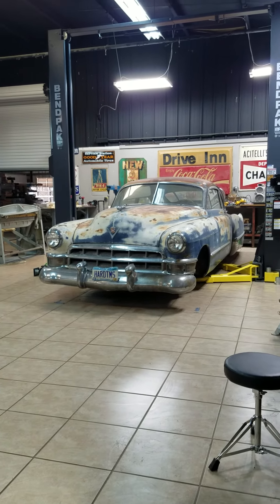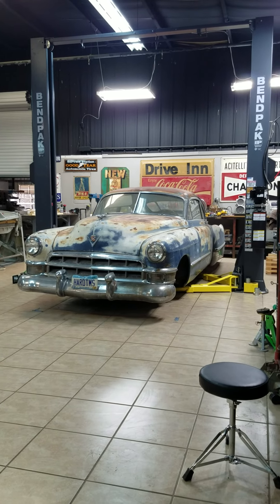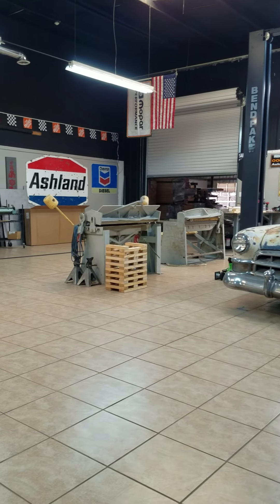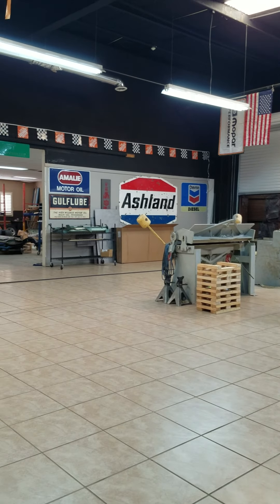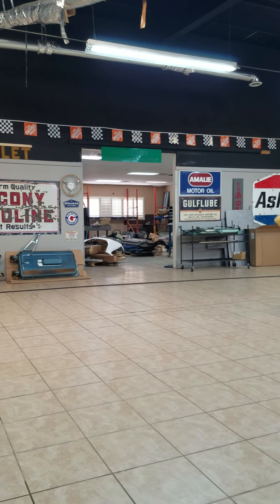A friend of mine lets us work up here and help him out as he customizes these vehicles. We've been up here the last couple of days helping him out and the shop is definitely growing. Since the last time I made a video in here, there have been several changes.